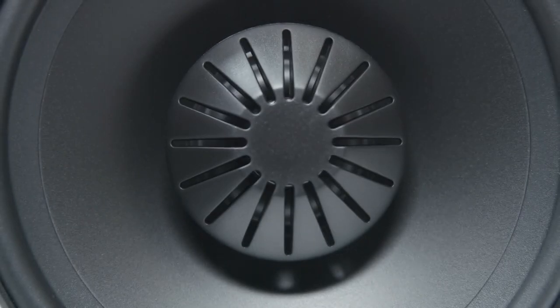Our linear response waveguide in the mid-range woofer section extends both on and off-axis frequency response while improving dispersion for more detailed mid-range timbre and center imaging.